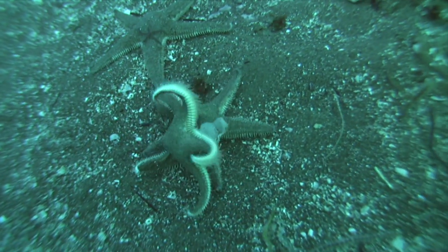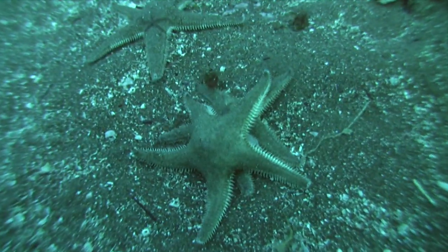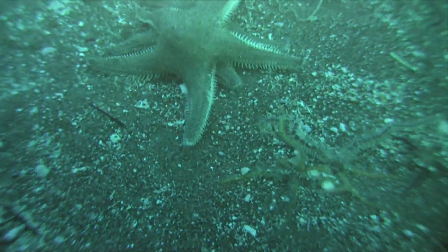To look at a sea star and watch it actively roll itself over — you look at it and think, well, where's his brain? How does he know to do this? These are just some of the things I wonder about when I'm out there diving, and part of the reason why I like to make these videos and study and learn more about what goes on out there.